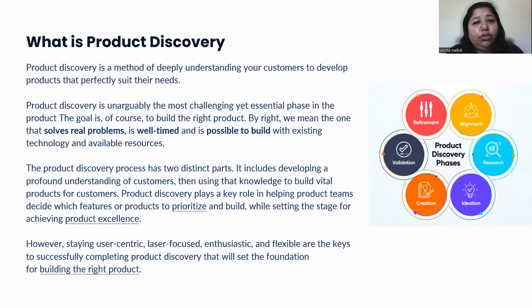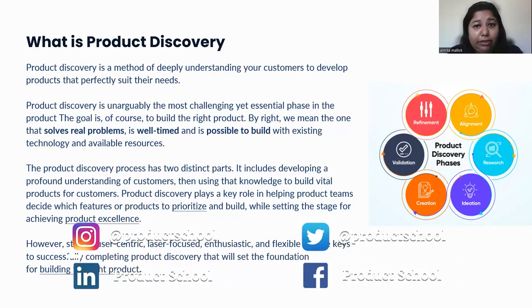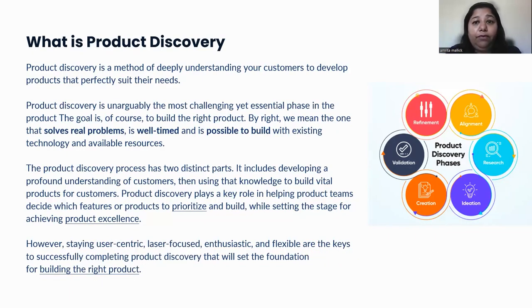Product discovery has two key elements. At a very high level, first, you have a very deep understanding of your customers — who they are, what is your target segment, what do they want, what are their needs — and then you collect all the data and information to build a product that will solve for those needs. Product discovery will help you flesh out all such ideas and then help you prioritize the most impactful idea for the customer to launch into the market. Being always user-centric, focused on their needs, and having flexibility to prioritize features is the path to build a very successful product.